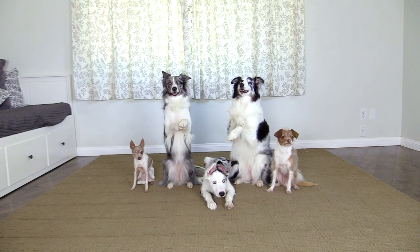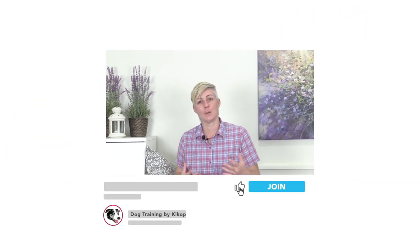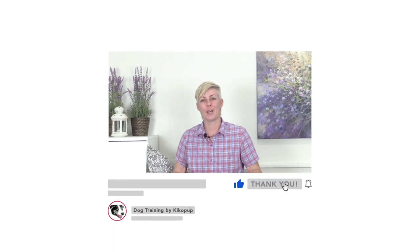I hope you found this video helpful for your training. If you'd like to support my work, don't forget to like, comment, and subscribe to my channel. You can also become a supporting member of Channel Kikopup by clicking the join button. See you later guys!